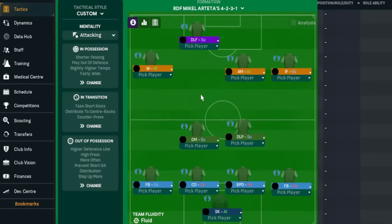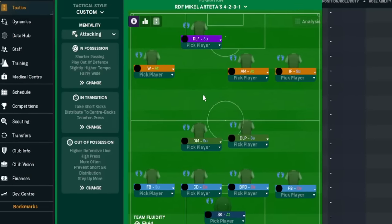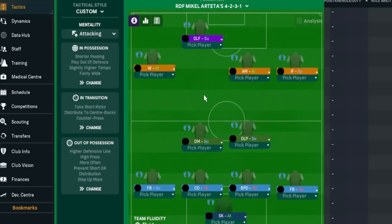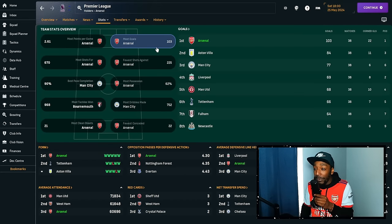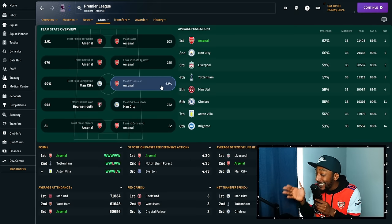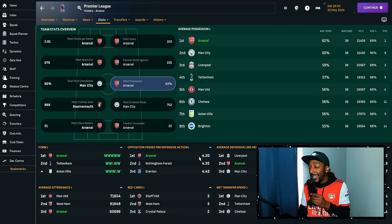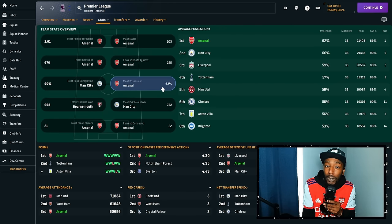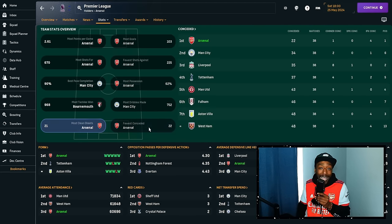This is the tactic that got us the Premier League title in Football Manager. It also got us to the Champions League semi-final and the FA Cup final, where we lost to Manchester City 1-0. Most impressively, we had the most goals, the most shots for, the fewest shots against, and the most possession — 62% — completing the second most passes in the league, second behind Manchester City. We also had the lowest opposition passes per defensive action and the best defence in the league with the most clean sheets and fewest conceded.